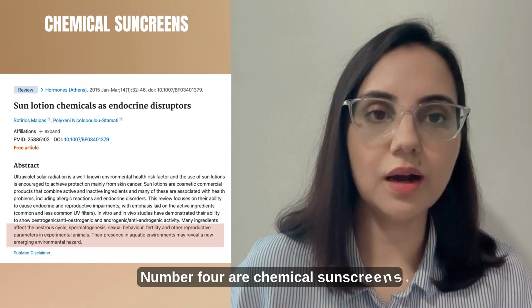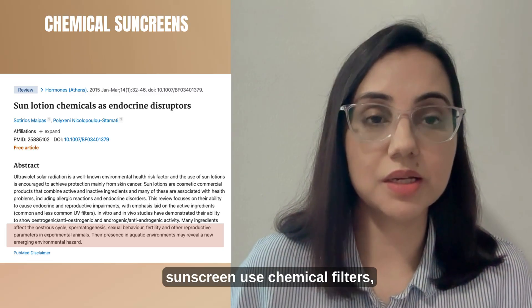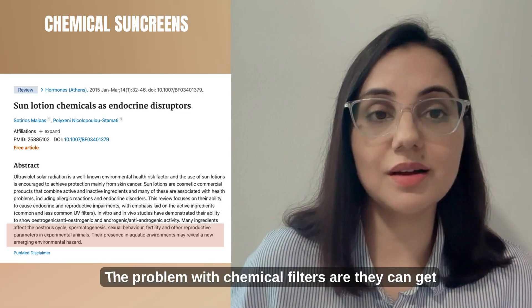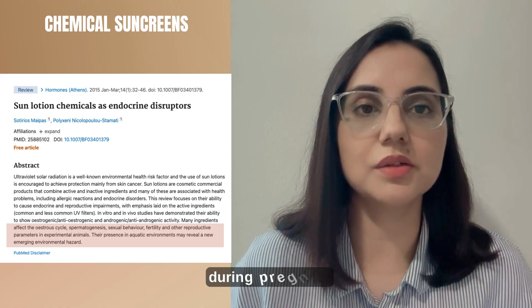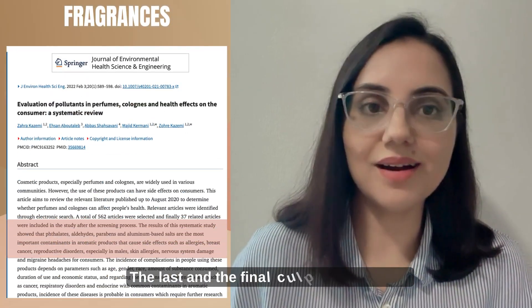Number four is chemical sunscreens. About 60 percent of kids' sunscreens use chemical filters — even the popular brands are using them. The problem with chemical filters is they can get absorbed into the bloodstream and disrupt hormones, and should not be used in children or during pregnancy. I personally use physical sunscreen for myself.